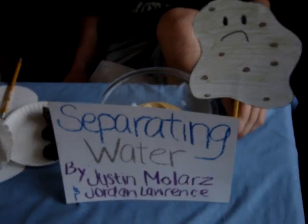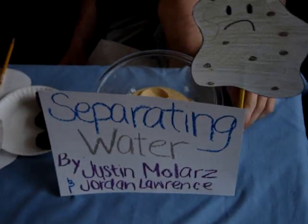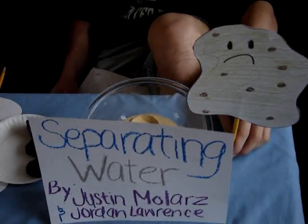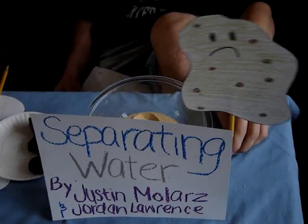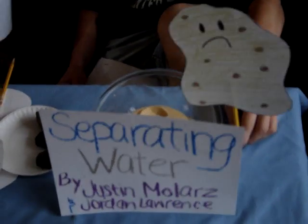So I heard that you want to know exactly how separating substances should go. There are three ways that you should know about, three and only three, so you have no doubt. Follow the steps that you are told, and your separated water will come out like gold.